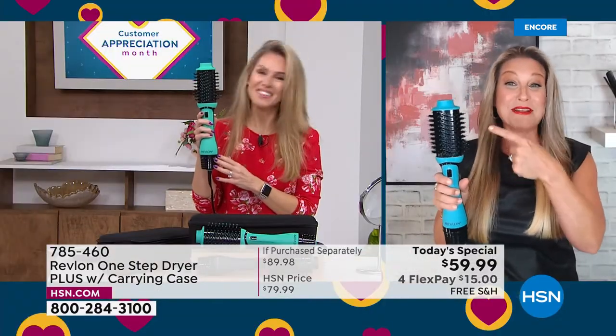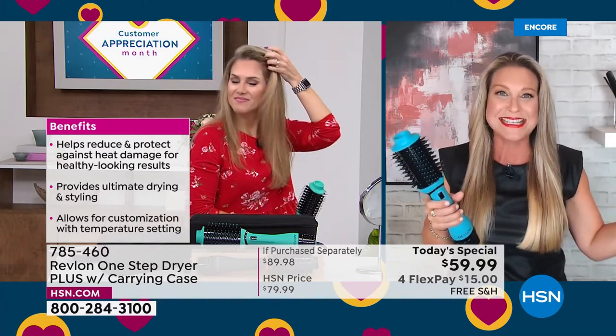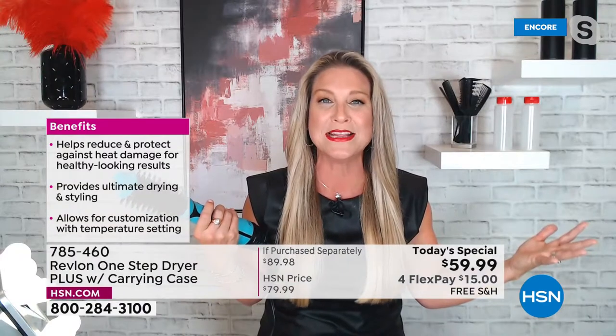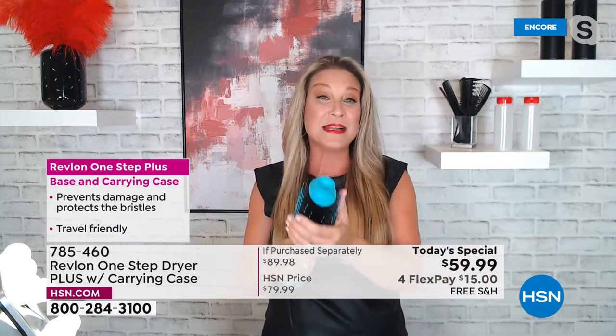This little OG right here saved me on Easter. I spent so much time prepping food, putting baskets together — and what always happens to us ladies at the very end? We run out of time to get ourselves ready. I was able to do my hair in 15 minutes and out the door we went. It really is the game changer when it comes to hair care, giving you that truly professional look without damage.